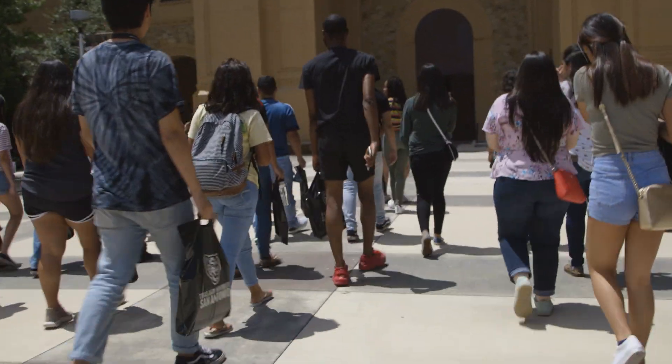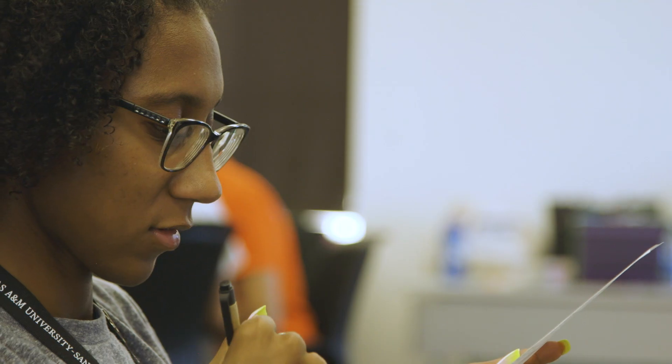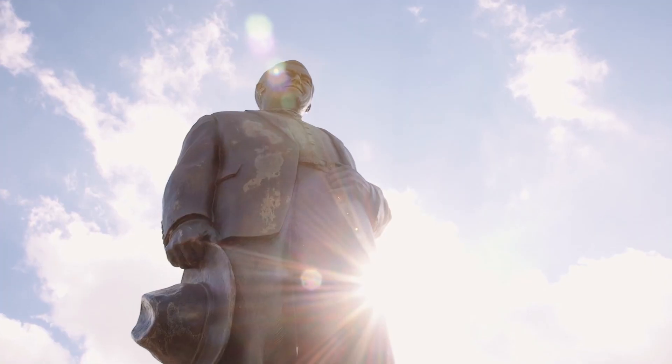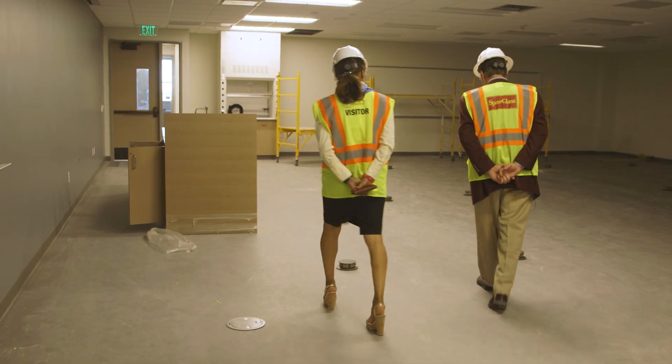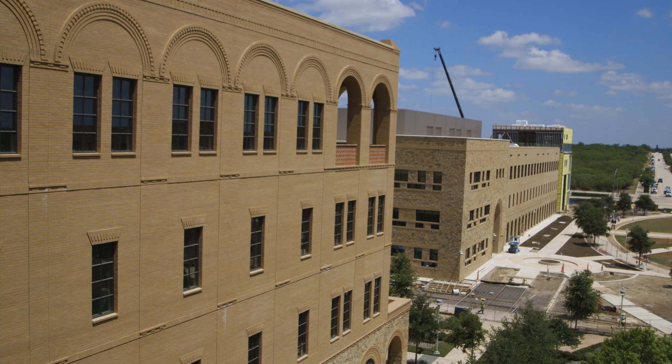It's the fastest growing campus in the state of Texas, and it will be for any time in the foreseeable future. This is one of the real crown jewels of the Texas A&M system, and this building is going to be a huge part in the education and the future of not just San Antonio but the state of Texas.